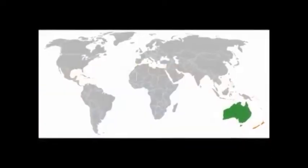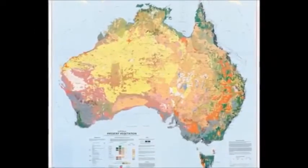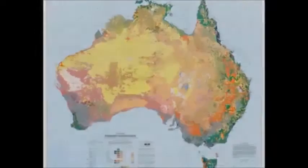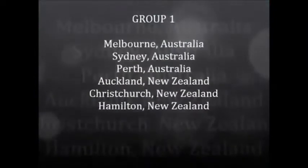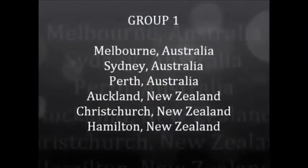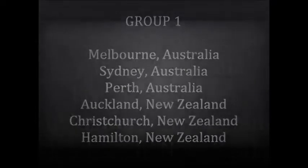Now we are going to look at two specific groups of cities. The first group is going to be from the area around Australia, including New Zealand — we'll call this Group 1. Group 1 includes Melbourne, Australia; Sydney, Australia; Perth, Australia; Auckland, New Zealand; Christchurch, New Zealand; and Hamilton, New Zealand.